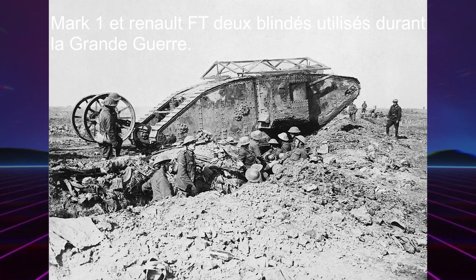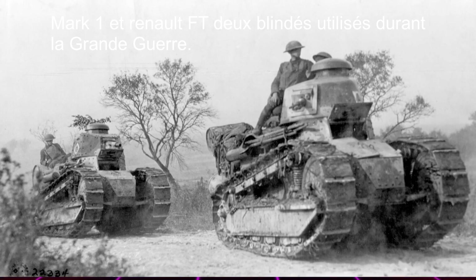Son histoire et son développement. Les différentes écoles vont produire des chars différents selon les doctrines d'emploi des états-majors respectifs. La première guerre mondiale va influencer les états-majors des vainqueurs, qui vont s'orienter vers des chars devant évoluer en liaison avec l'infanterie pour annihiler les défenses ennemies. De plus, les alliés vont avoir à gérer un énorme stock d'armes issus du conflit et ne vont pas trop chercher à évoluer, se reposant sur leurs lauriers.